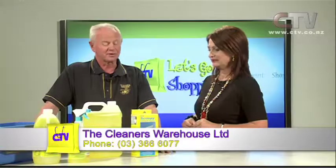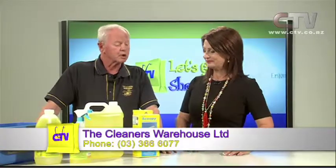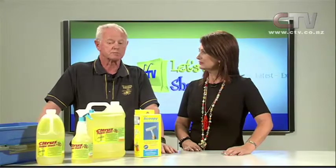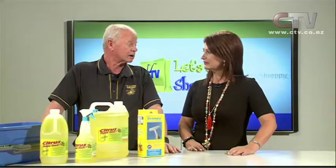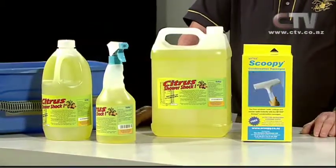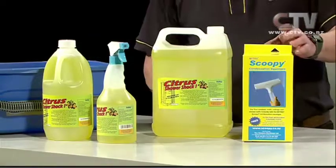The Cleaners Warehouse — if you've got a clean you need the Cleaners Warehouse. They are very commercially orientated but have a huge range of products, and a very large percentage of customers from the retail market come in regularly and buy their products in bulk to make savings, plus other unique products. But I've got to talk again about the Scoopy.